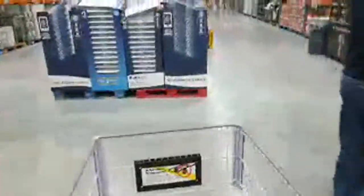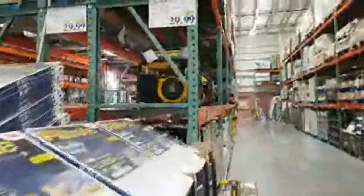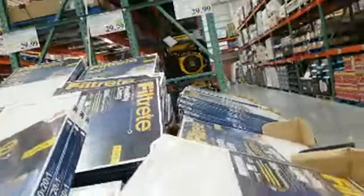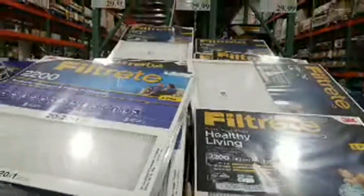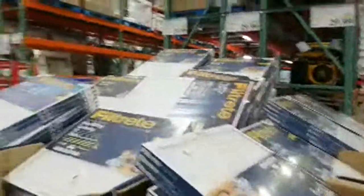They've got a whole bunch of AC filters here, priced really good. Normally these three-packs are $39.99, but right now they're $10 off, so they're $29.99. These aren't the cheap paper ones — these are the 2200-rated filters, great if you have allergies. They have the most common sizes: 16 by 20 and 20 by 20.